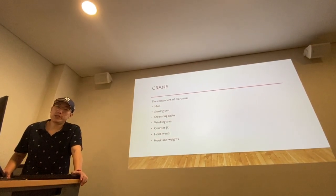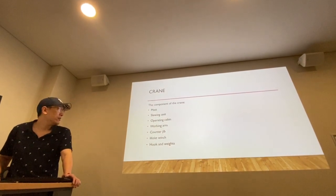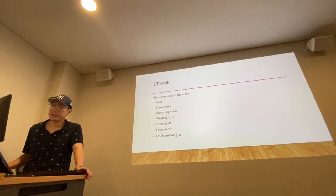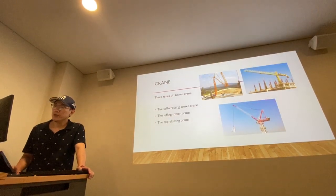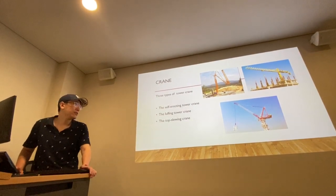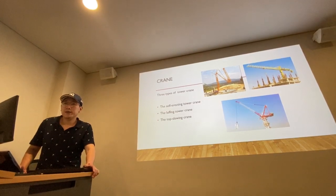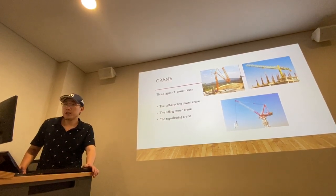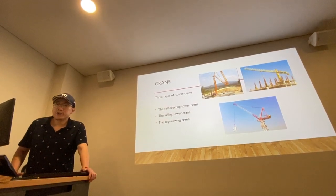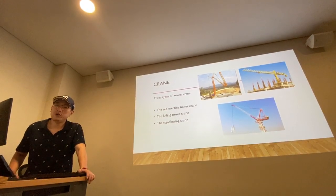Although the types of tower cranes are different, the basic components are the same, including mast, slewing unit, operator's cabin, working arm, counterjib, hoist winch, hook, and winds. There are three types of tower cranes used in today's construction industry. The first one is the self-erecting tower crane. It is easy to use and install, and suitable for short-term projects that require frequent relocation, therefore suitable for private housing and small to medium-sized residential projects.